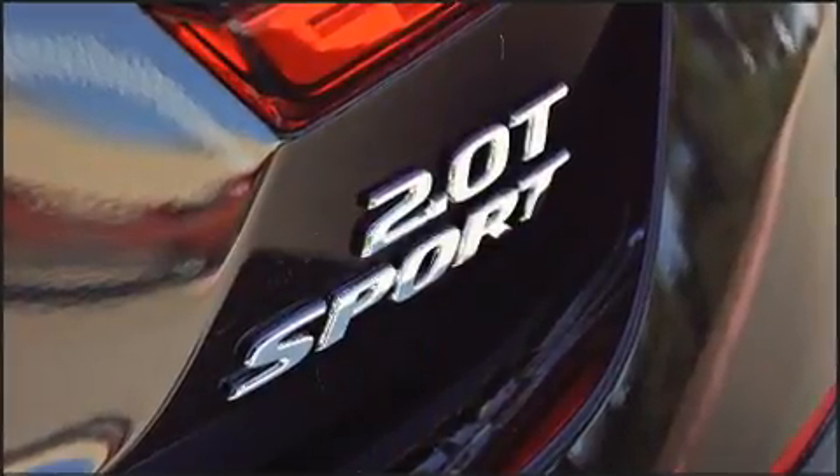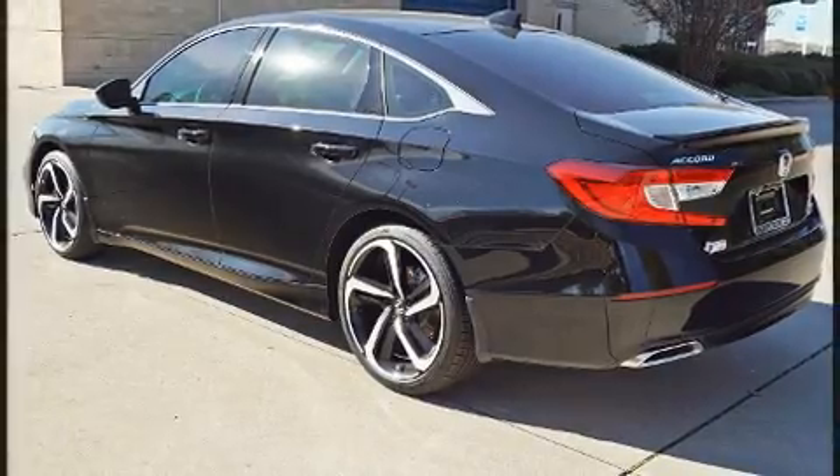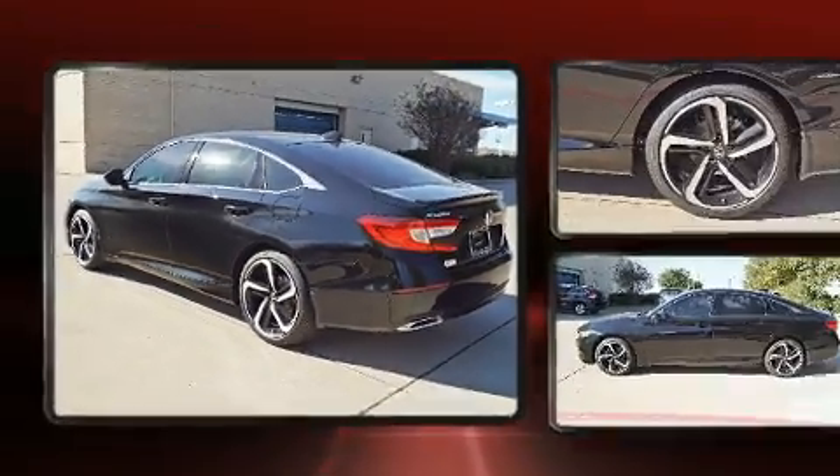Honda prioritized practicality, efficiency, and style by including a leather steering wheel, a blind spot monitoring system, front fog lights, and power windows.